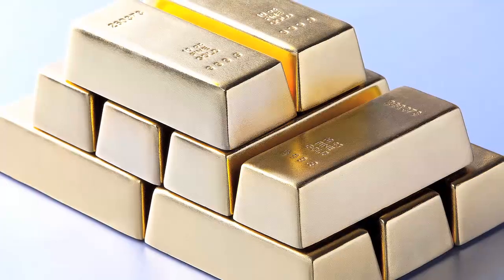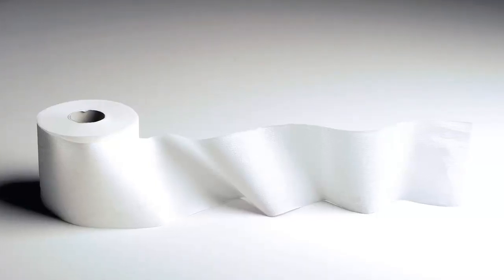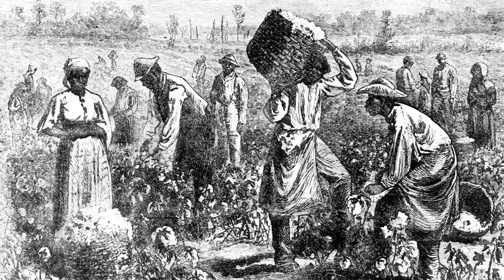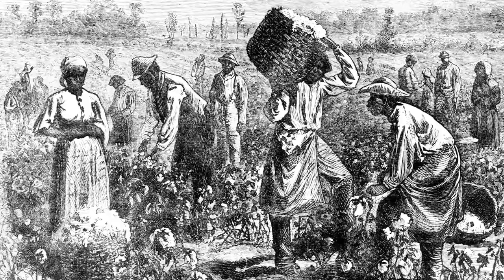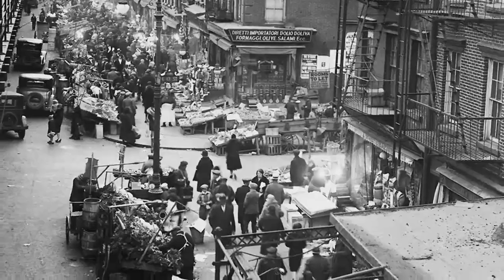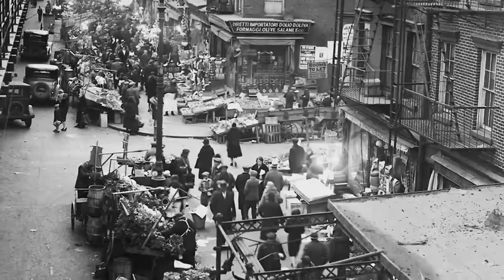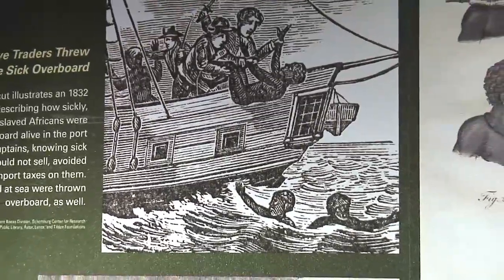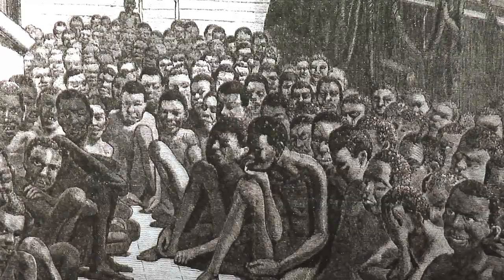Everything is electronically traded here, from gold to toilet tissue. But did you know they used to auction off slaves here? Whenever you hear about slavery in America, people often think of the South — that the northern colonies such as New York were places of refuge. But they also participated in the transatlantic slave trade.